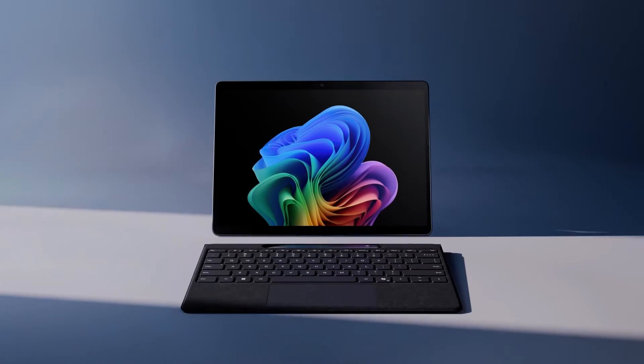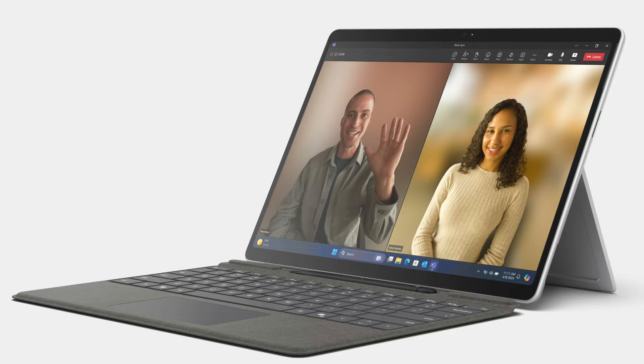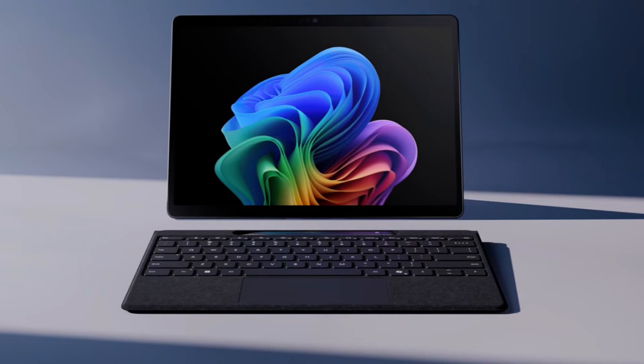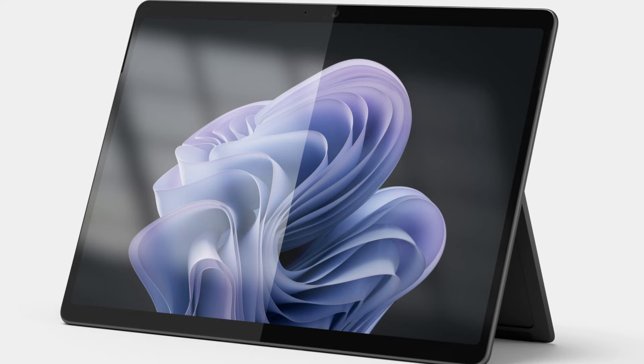The primary distinction between these two devices is the CPUs that power them, but it's also crucial to note that the Surface Pro 10 has up to 64GB of RAM, while the Surface Pro 11 only has 32GB. This may matter to you, even though most users won't require 64GB.